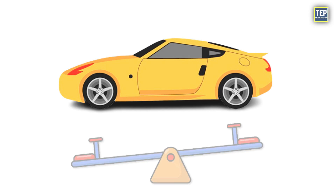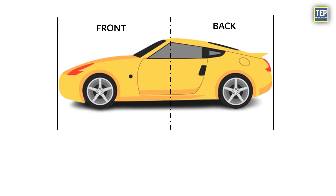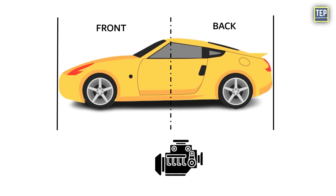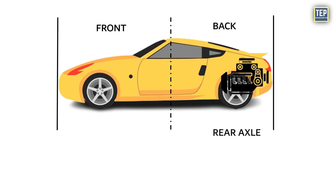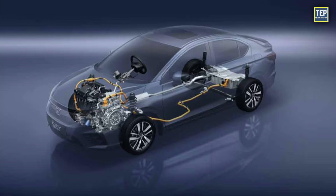Now let's think of a car as a seesaw with two ends — one end is the front where you steer, and the other end is the back. In the middle of the seesaw is the rear axle, which is like the pivot point. The heaviest part of the car is usually the engine, and where you put it affects how the car balances on the seesaw. If you put the engine near the rear axle, more weight ends up at the back of the car — this is called a rear-weight bias. The farther you move the engine toward the back, the more weight you put on the back end of the car.